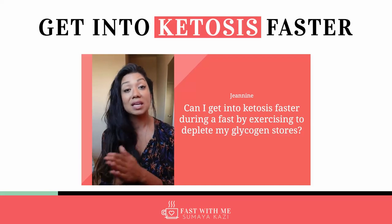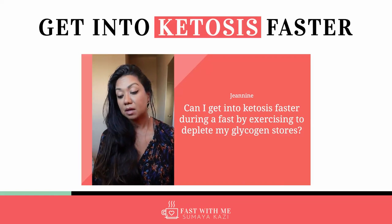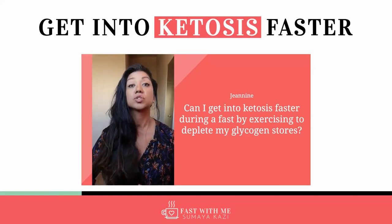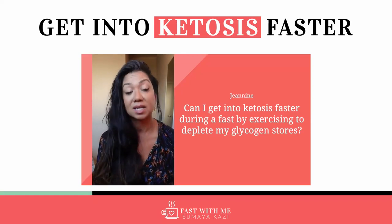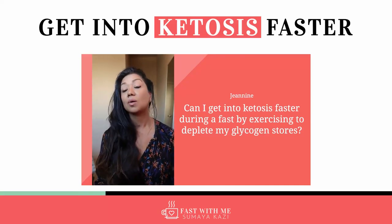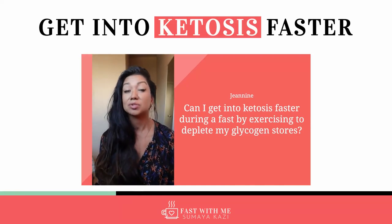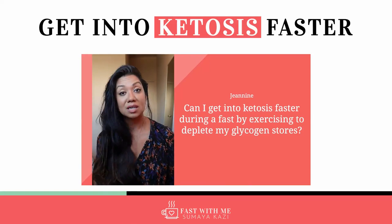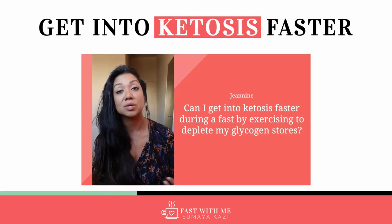When we eat food, especially carby types of foods, we create glycogen and we have stores of glycogen. Glycogen is what we use to fuel ourselves — that is what, before intermittent fasting, powered us through the day. This is kind of why when you emotionally want to stress eat or are having super late nights and you're super tired, you'll lean on food, because food is actually going to increase your glycogen stores and give you energy. That's kind of why we associate the two.